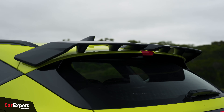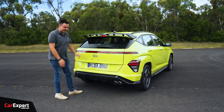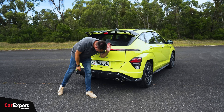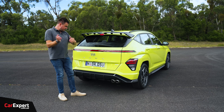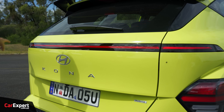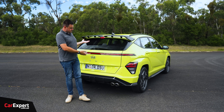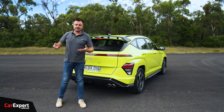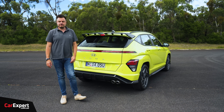Coming around to the back, I still can't get over this spoiler and the diffuser - it is enormous, like a top fuel dragster or something. There's a giant diffuser down the bottom and twin N exhaust pipes. You get a hybrid badge there too, so everyone knows you're trying to save the planet. There's a red strip that runs all the way along the back. Let me know what you reckon about the design in the comments - do you like it, or have they gone a little bit too far?